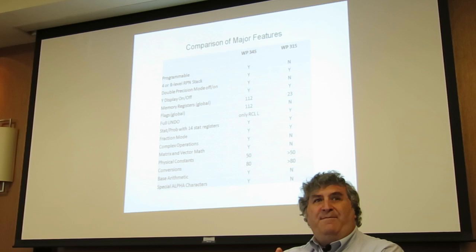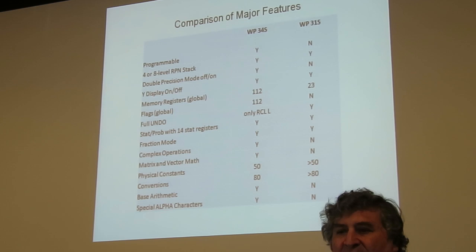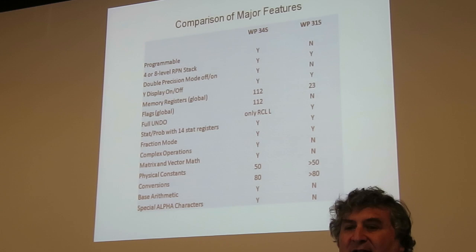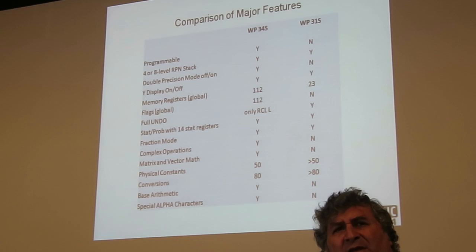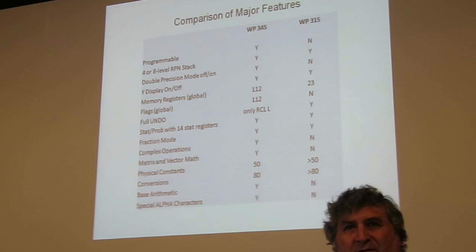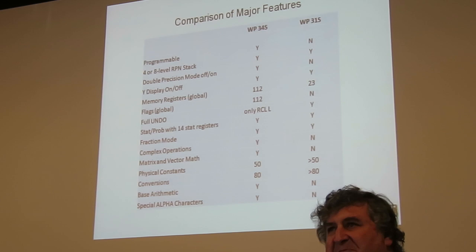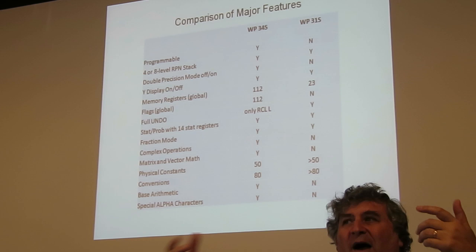I may have made some mistakes here so please correct me. The 31S is a non-programmable machine but it's based on the 34S code as a starting point. They both allow either a four or eight level stack mode. Double precision mode is not available in the 31S — apparently Walter's view is that anyone wanting to use something that simple probably doesn't need double precision. The Y display capability is available on both, which I'm really happy about.